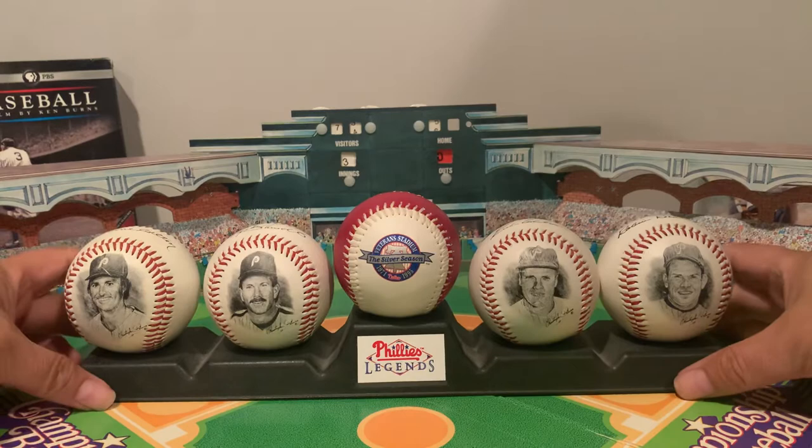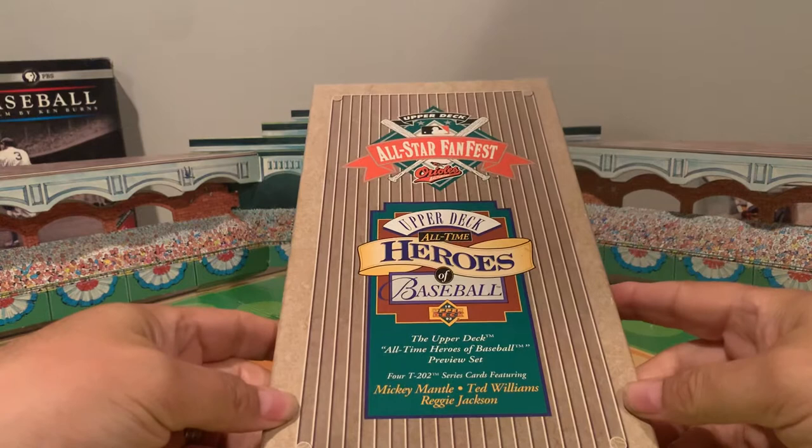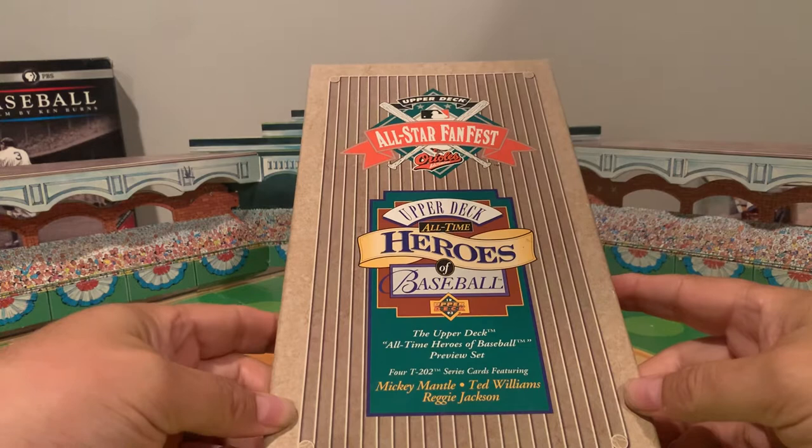So that's my random Mike Schmidt collectible of the day. My random baseball collectible of the day will help lead into the trivia question and prize. It is this pack of Upper Deck cards from All-Star Fan Fest.